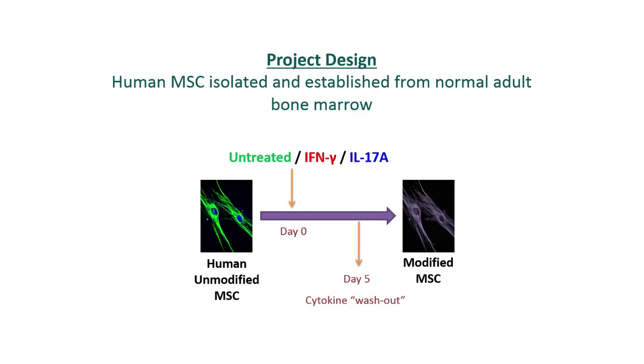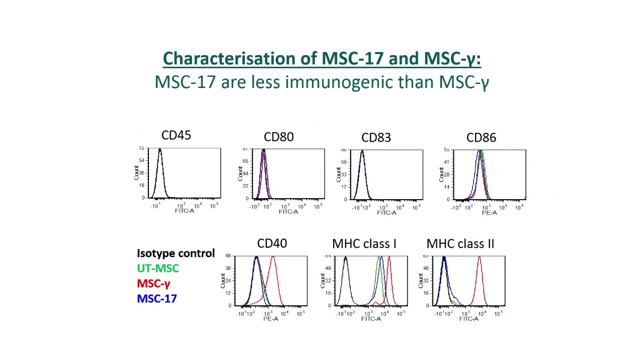However, the problem with interferon gamma treatment is that the MSCs become immunogenic, as they express a series of immune stimulatory molecules including CD40 and other molecules that stimulate the immune system. This causes accelerated rejection of MSC before they can exert their suppressive effects.